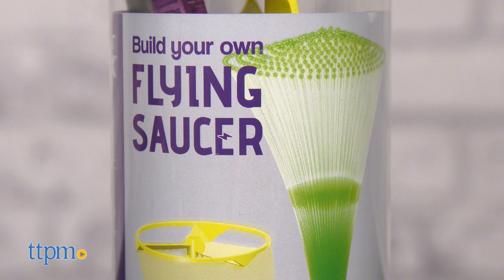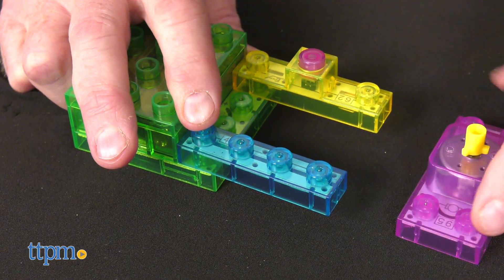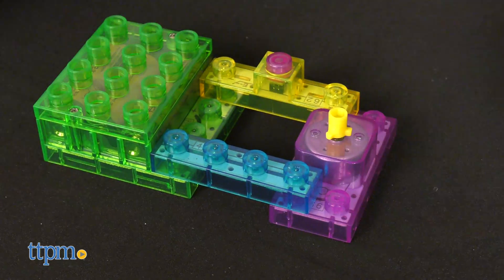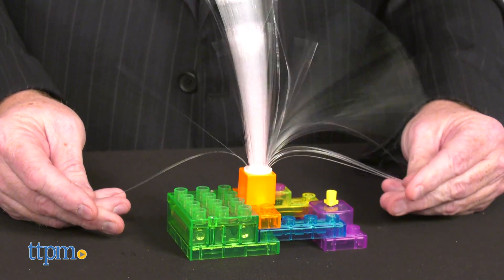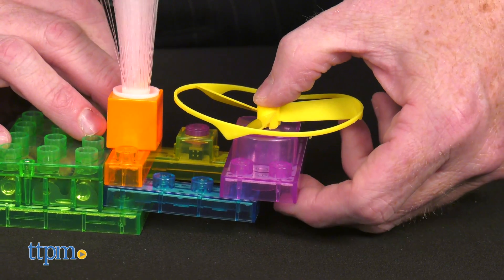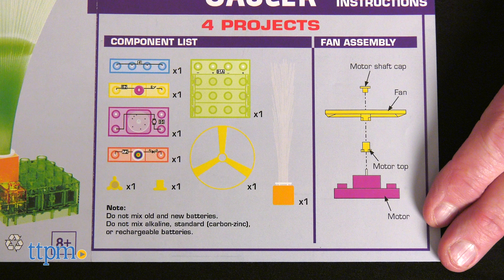First up, check out the flying saucer from eBlocks. This kit provides fun by using colorful building blocks that have electronic components in them. When they are assembled, circuits illuminate LEDs and the fiber optic tree bursts with light. This set allows for four different projects to be built, as all parts are compatible with other kits in the circuit blocks line, adding even more building experiences.